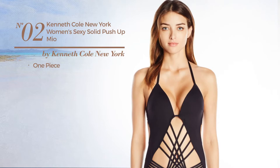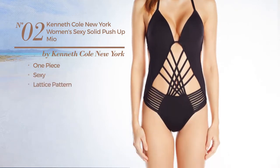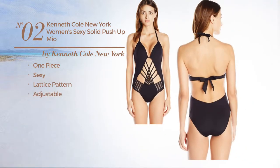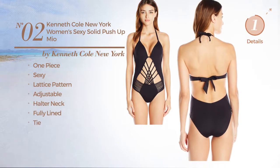Number 2. A One-Piece Swimsuit featuring a sexy design with lattice pattern, crafted from adjustable material. This swimsuit includes halter neck, fully lined and tie. Available in 3 colors.